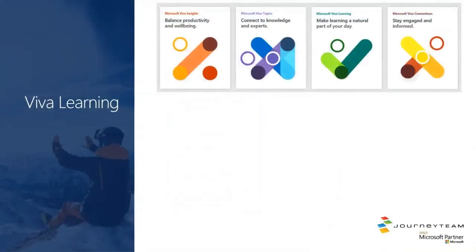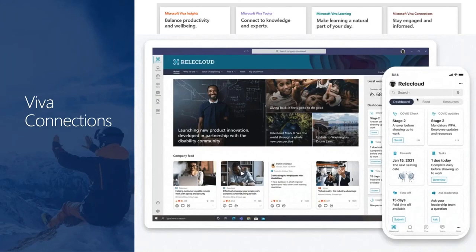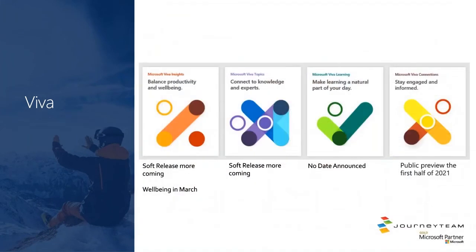Learning — we'll make this really quick. These are just learning videos and this is not available today; it's coming later this year. Integrations will be not only with Stream, but also with LinkedIn Learning, Pluralsight, and other tools to provide learning and development content to your employees. Connections is the home site application that's coming to the Teams client for organizations that want to promote Teams as the primary canvas to access all content. In summary: we have soft releases around Topics and Insights; Learnings are coming later; Connections are in public preview in the first half of this year.